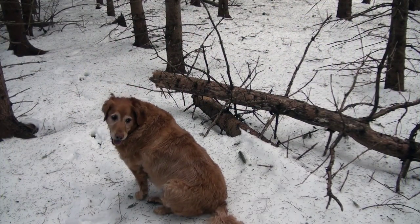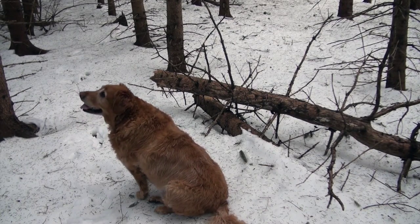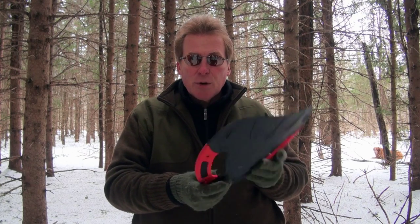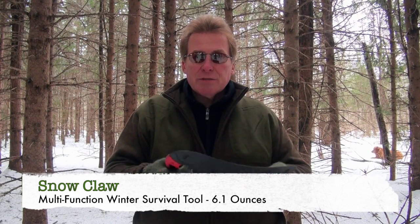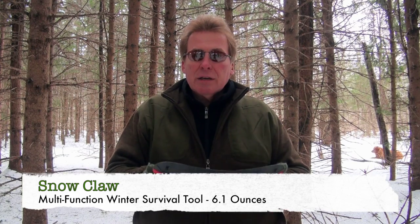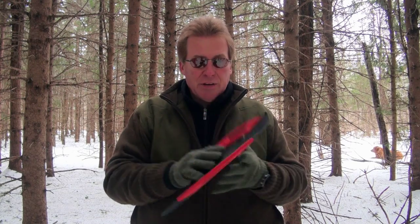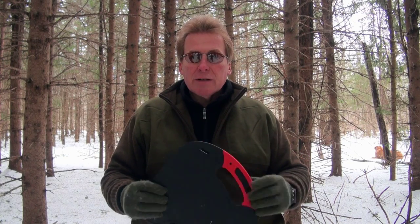I'm going to take the branches off of that and that'll be a nice place to sit down, and I'll build a fire right about where Hunter's sitting. In the winter in my backpack I carry this little product — it's called a snow claw. It's got little places there for handles and for snow removal. It also functions as a splint where you need it, but I'm going to use it right now to clear out the area where I'm going to build the fire.